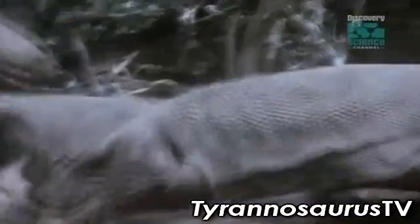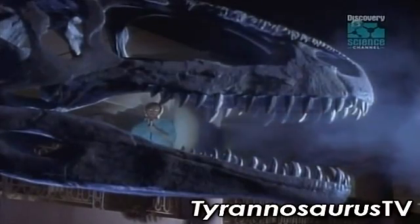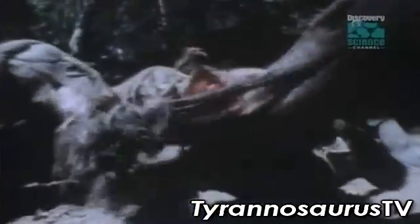And like the Komodo dragon, the giant's mouth was a toxic breeding ground for virulent bacteria. Judging by the bad breath, infection could be a problem after the bite. Giganotosaurus would then return and finish off its weakened prey.